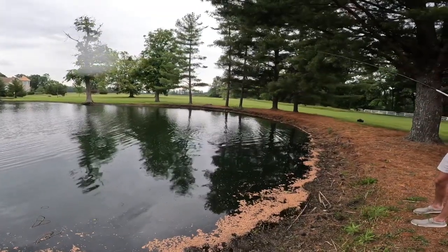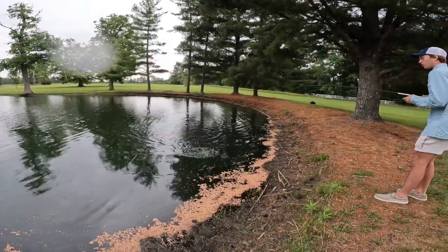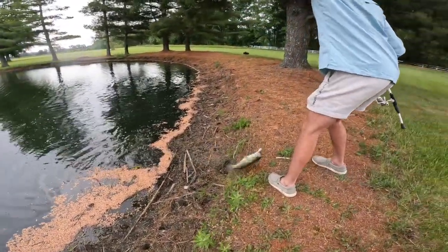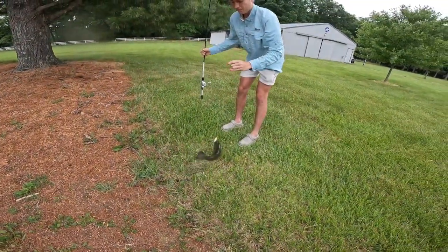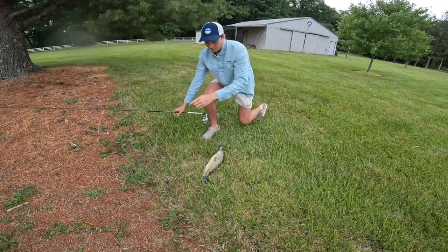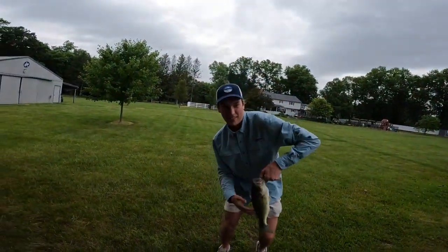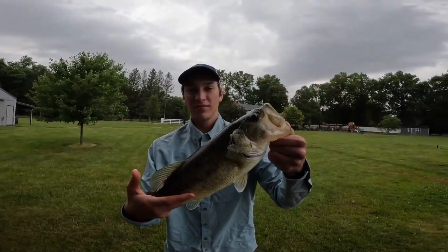Sweet — Wade's throwing that whopper plopper. He's got a nice little two-pounder on there, it looks like. I'm putting my whopper plopper on now. That is a nice fish. That's a cool way to go, Wade. We'll let this one go, and I'm gonna tie on a whopper plopper.